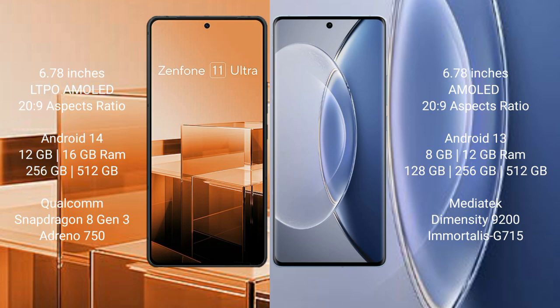The Asus Zenfone 11 Ultra runs on the Android 14 operating system, while the Vivo X90 runs on the Android 13 operating system.